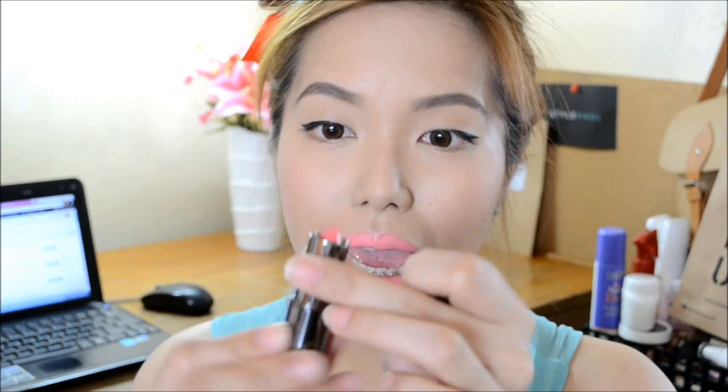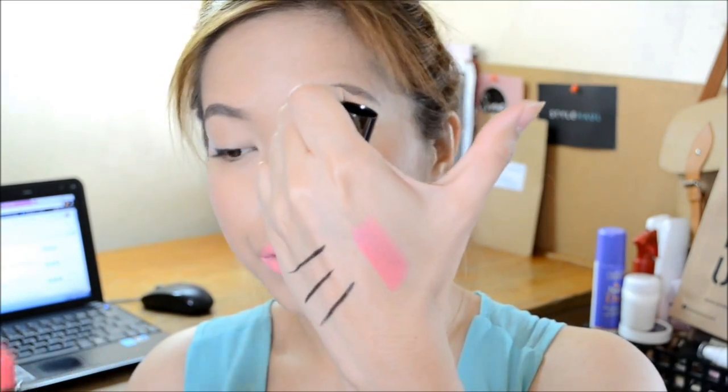Next we have a lipstick from Smashbox. This is in the shade of Stunning. It has a photo finish — photo finish lipstick from Smashbox, made in the USA. This is the color right here. Let me give you a swatch. Very sheer.